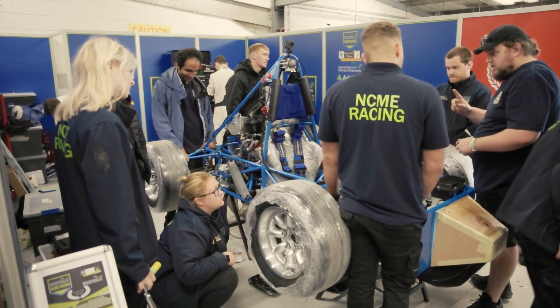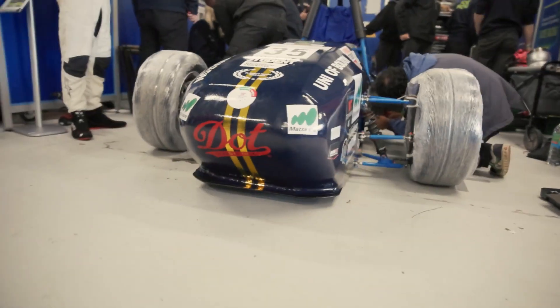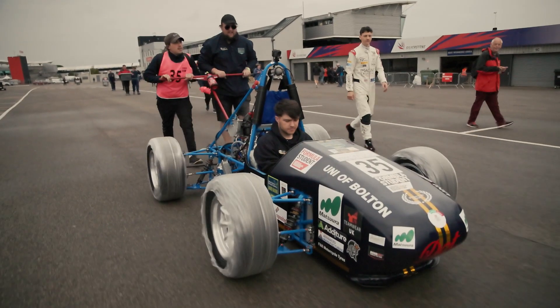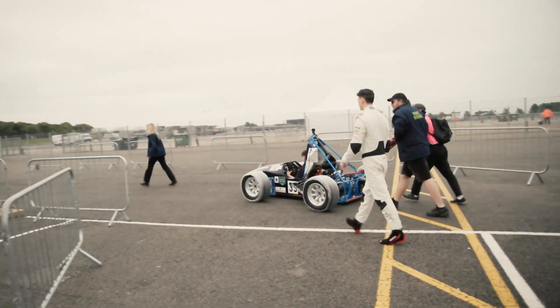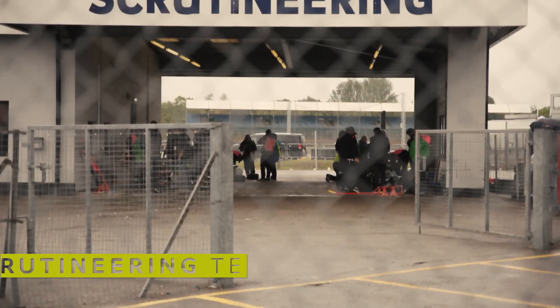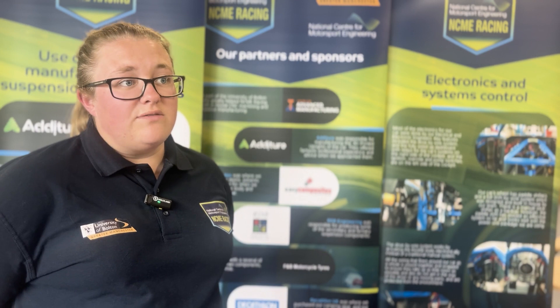It's a competition by the Institute of Mechanical Engineers — one of the pinnacle events for engineers. We compete in a range of events split into two halves: the static side and the dynamic side. The biggest hurdle for the dynamic events is the scrutineering involved. Scrutineers make sure that you comply with the regulations and, most importantly, that you're safe to go out on track.